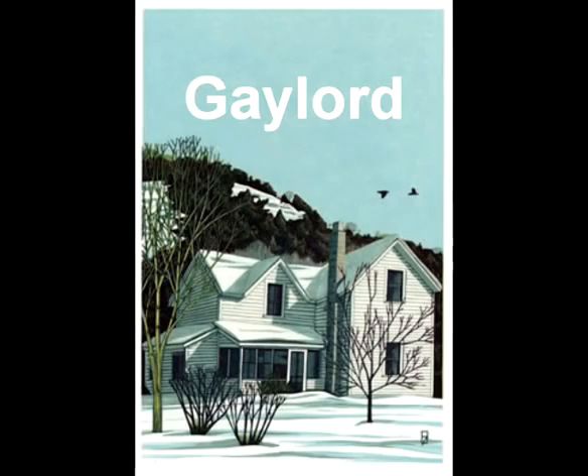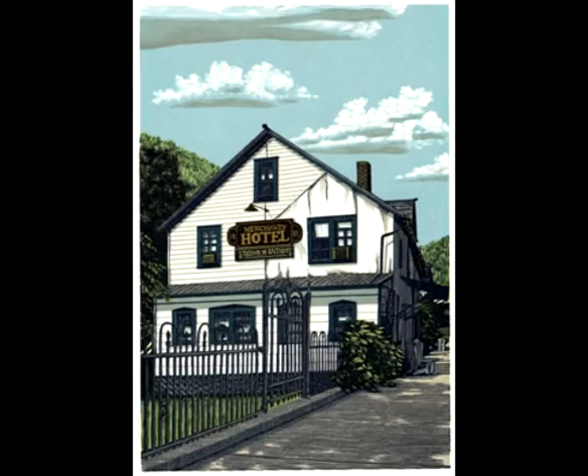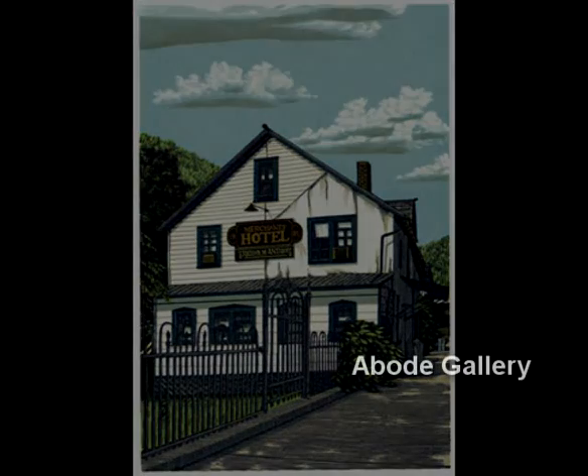I think I first became aware of Gaylord's work probably through his book, The House in the Country, which was a story written by Mary Logue, a local author and poet, about her discovery of her home here in Stockholm. Her and Gaylord had worked together on the book — beautiful images of Stockholm that really intrigued me when we were first falling in love with this area.